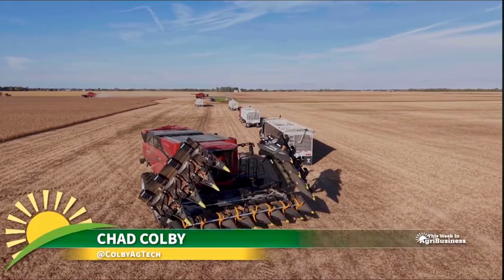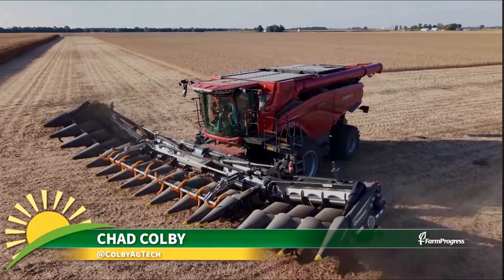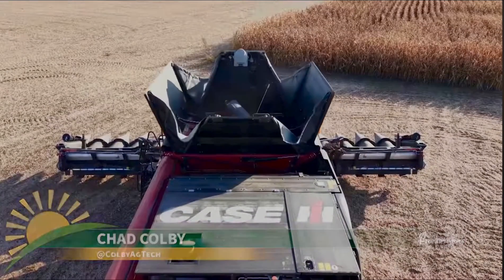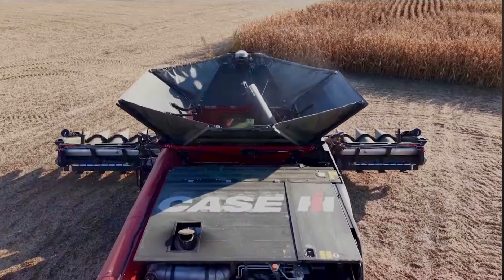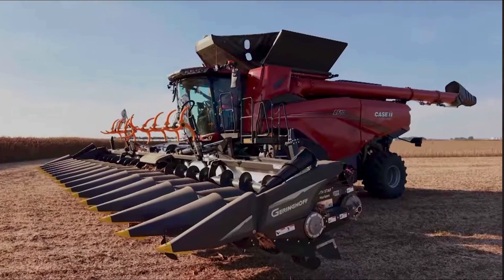Well, fall here in Central Illinois — I had a minute to catch up with Michael Schmidt from Central Illinois. This is the best office ever, inside a brand new AF10 combine. What's the customer's reaction been this year showing guys this new machine?